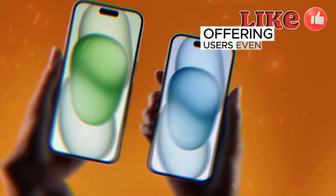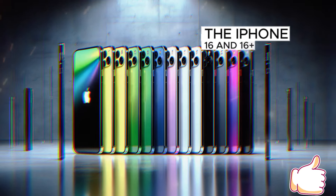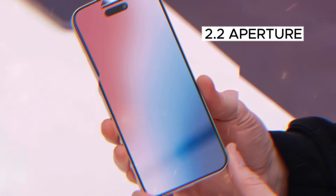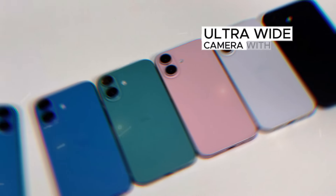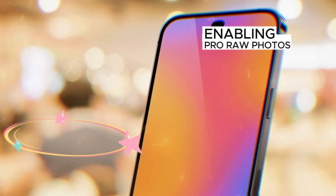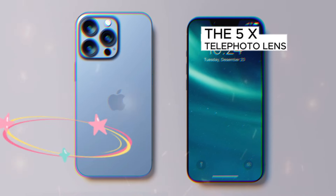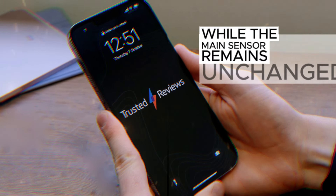Camera Upgrades: The iPhone 16 and 16 Plus feature an upgraded ultrawide camera with a wider f/2.2 aperture and macro photography support. The iPhone 16 Pro and Pro Max have an upgraded ultrawide camera with 48 megapixels and pixel binning, enabling Pro Raw photos at 48 megapixel resolution. The 5x telephoto lens on the 16 Pro is identical to the 16 Pro Max, while the main sensor remains unchanged.